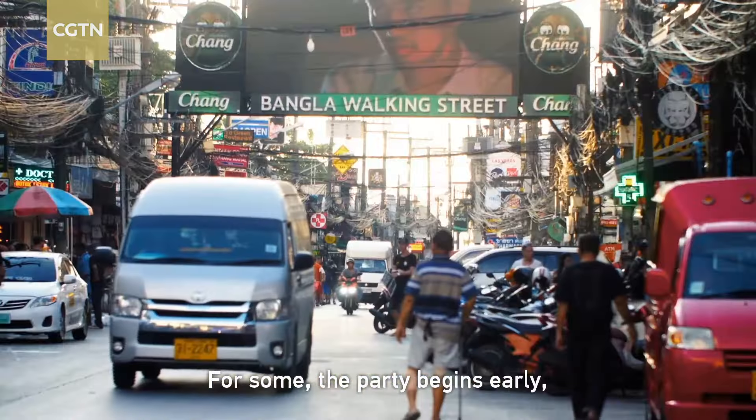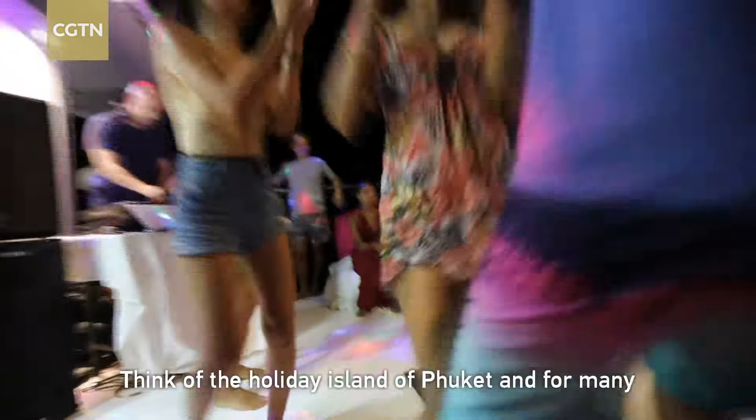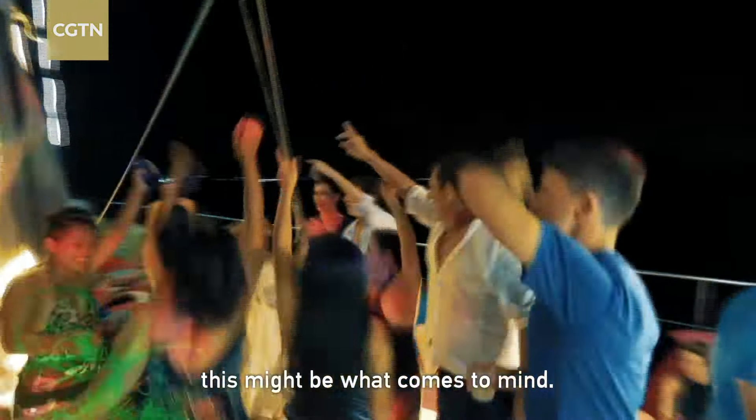For some, the party begins early and continues long into the night. Think of the holiday island of Phuket, and for many, this might be what comes to mind.